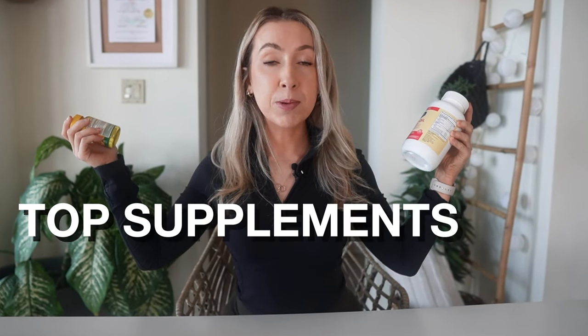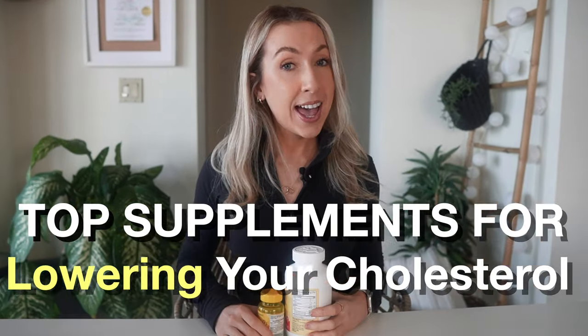In today's video, we're going to look at the top supplements for lowering your cholesterol and the ones to sometimes maybe ignore and save your money for something else. If you're new here, I'm Maria and I'm a registered dietitian. Welcome to the channel.